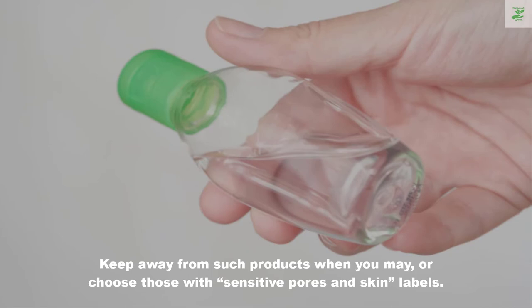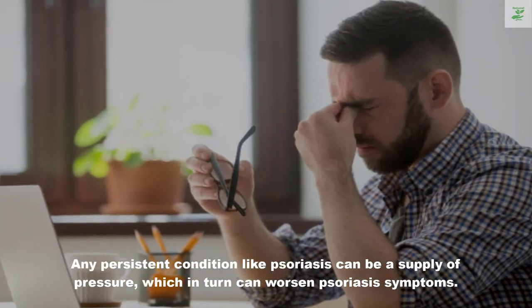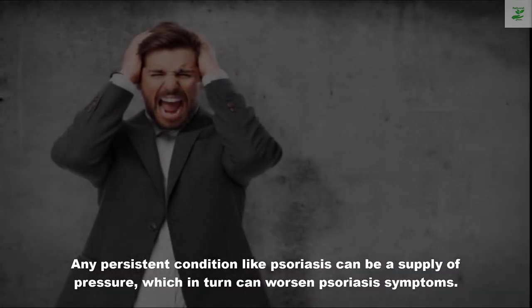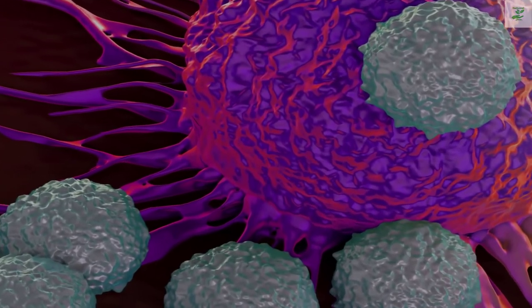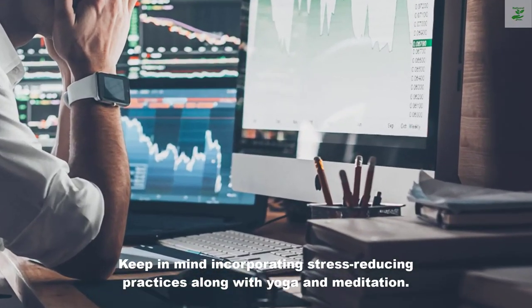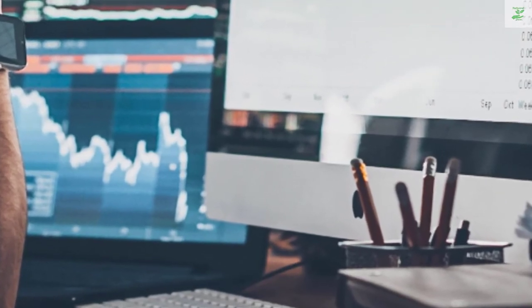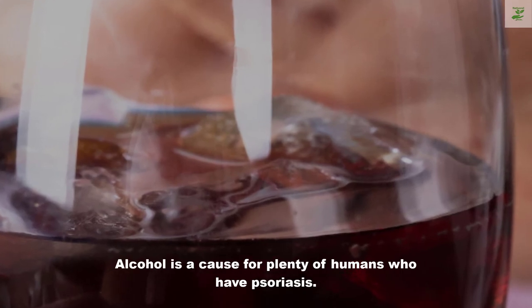Four: reduce stress. Any persistent condition like psoriasis can be a source of stress, which in turn can worsen psoriasis symptoms. In addition to reducing stress whenever possible, consider incorporating stress-reducing practices such as yoga and meditation.